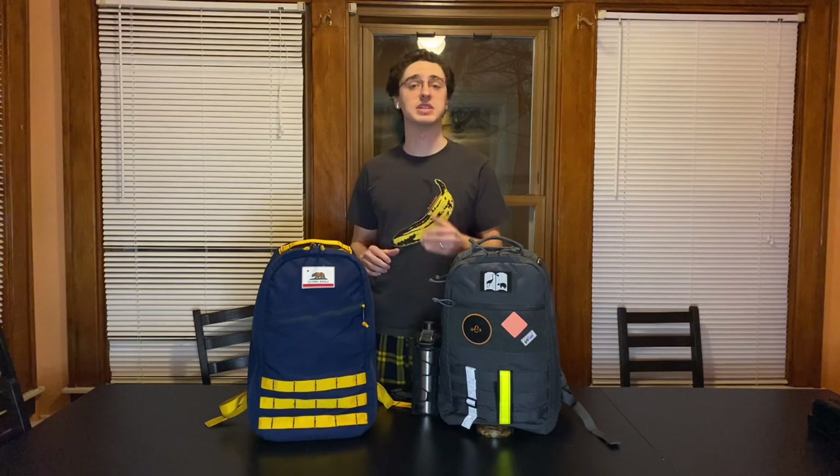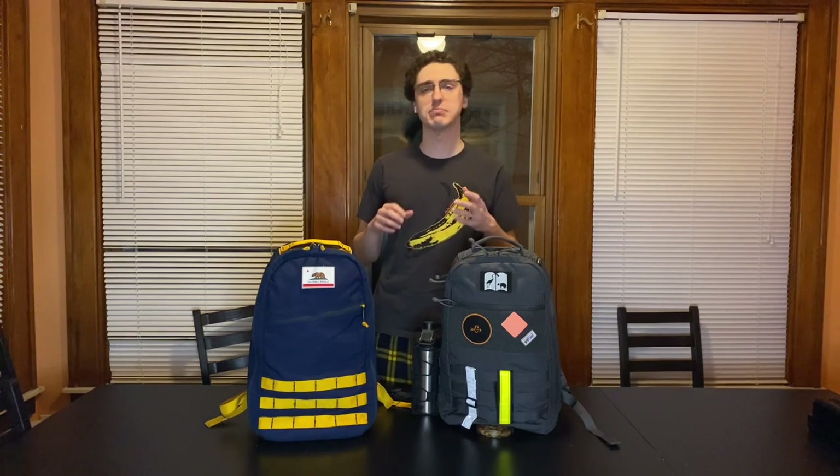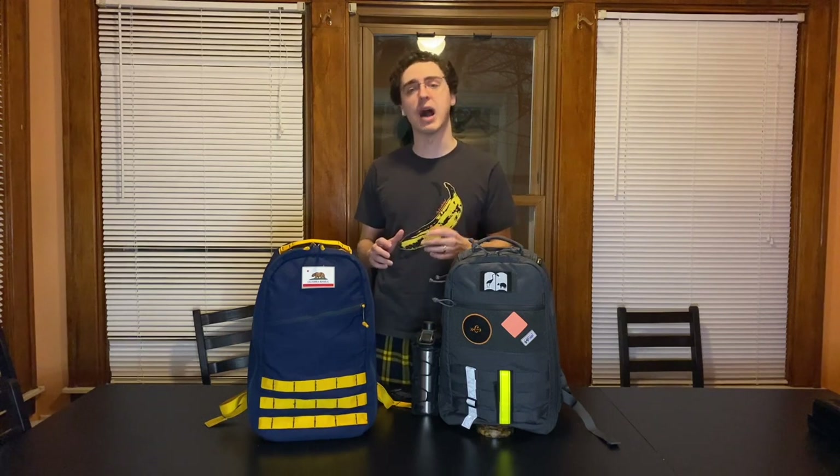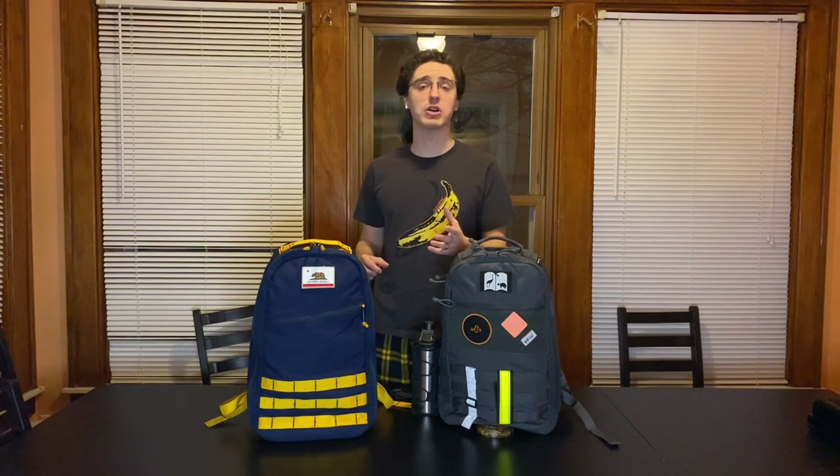More recently, C-Tactical released a V2 version of the CT-15, and they've made enough changes and maybe even improvements to the bag that right now I think it sets itself more as something inspired by than a copy of. So today, I'm going to be comparing the CT-15 V2 against the GORUCK Bullet 15.